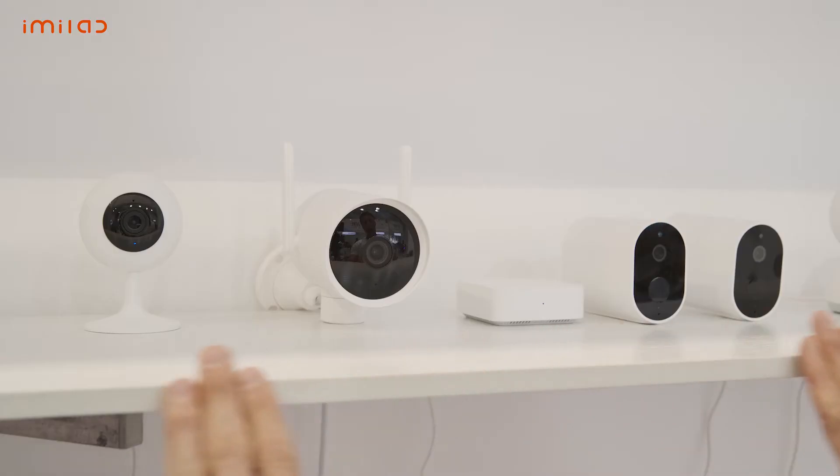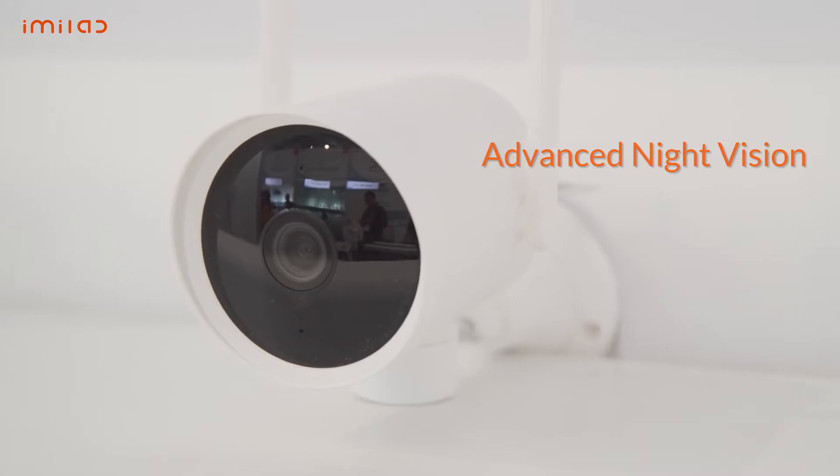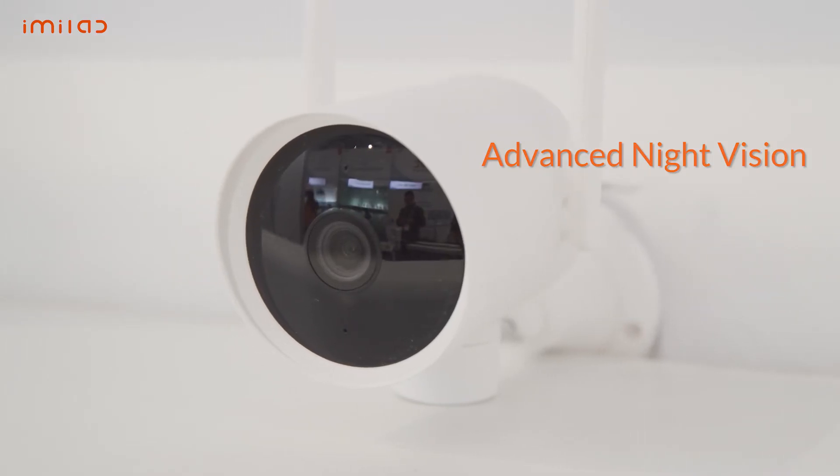Now check this out — our flagship models, which include the EC2, EC3, and the 017. All have night vision, with the EC3 featuring advanced night vision.